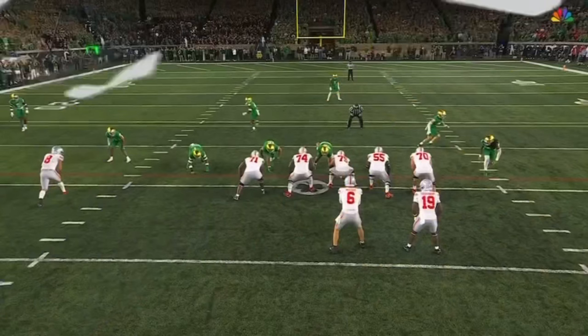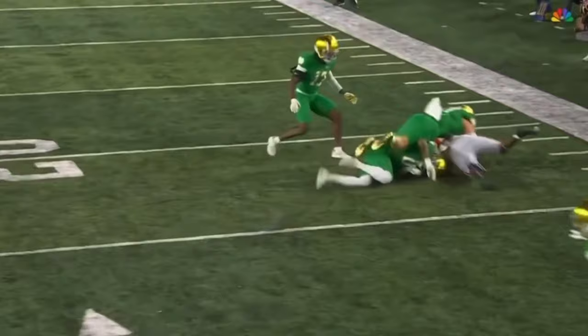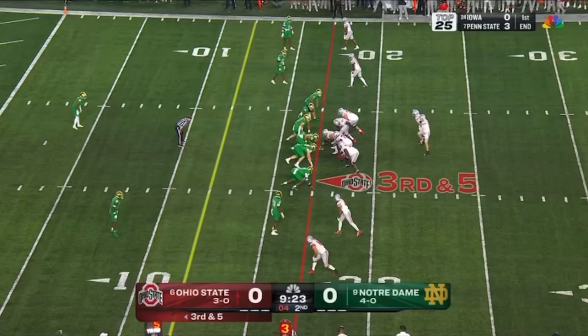I think Morrison just kind of put his head down and missed — he just kind of whiffed. If he makes the tackle it's short of the first down. There's the completion and just a whiff on the tackle, and Ohio State with a new set of downs. Credit Kyle McCord for finding his out in the blitz.